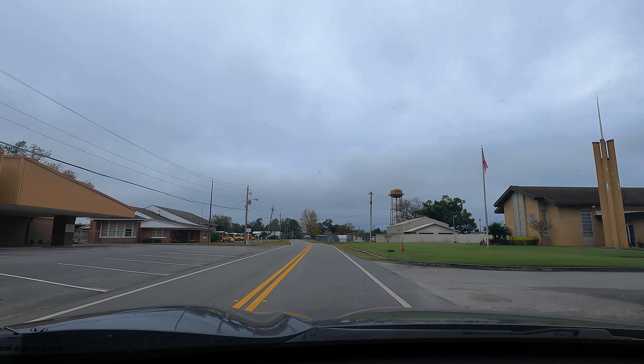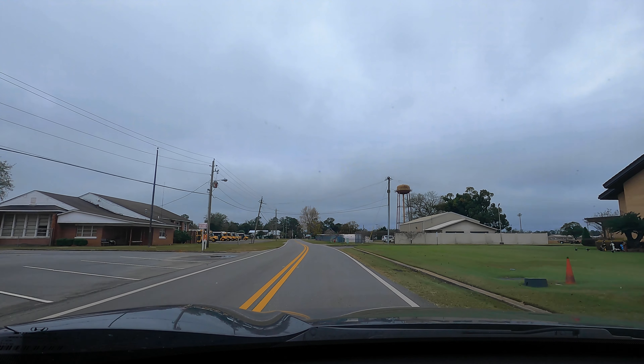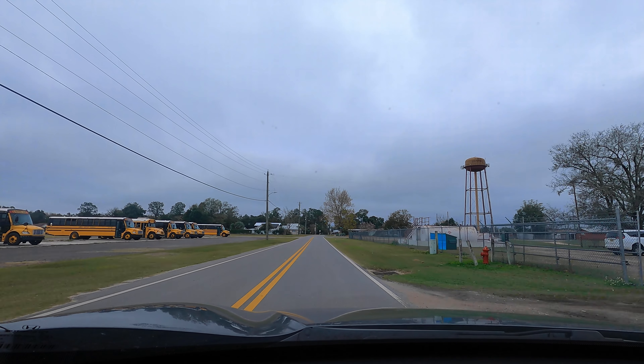Starting this video where not many people live or even visit, I'm in the small city of Bristol in the Florida Panhandle. It has a population of just over 900 people.